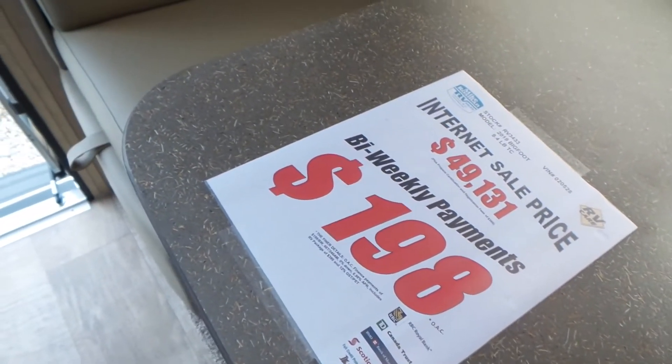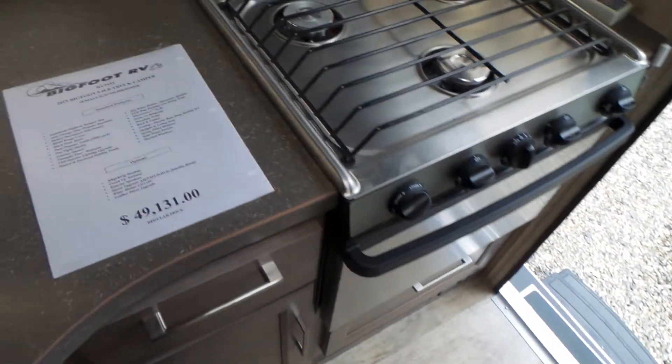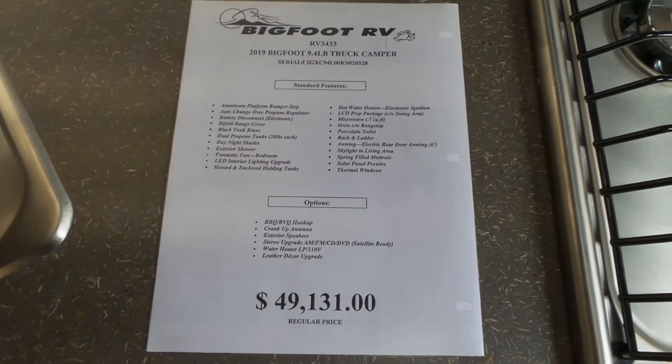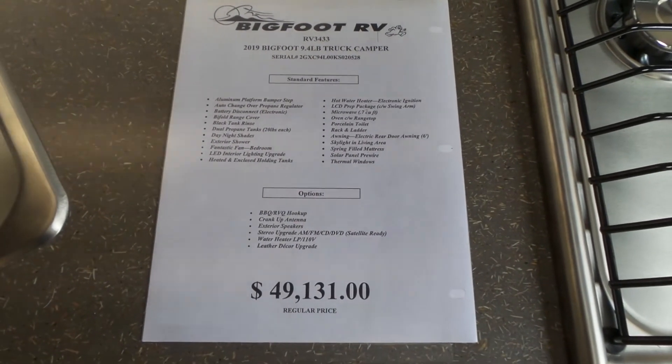Bi-weekly payment, taxes in — it will show on there and you can freeze it and look at the features. If you have any questions, give us a call here at Rosman RV.